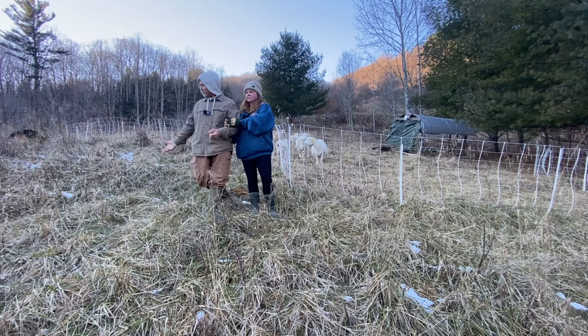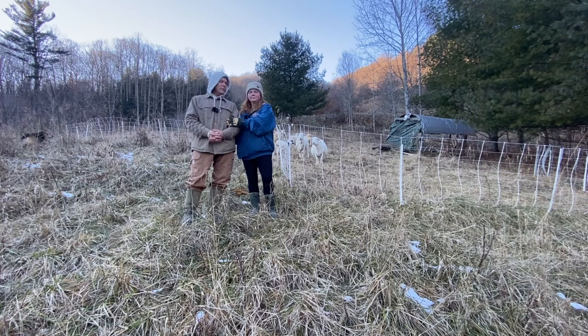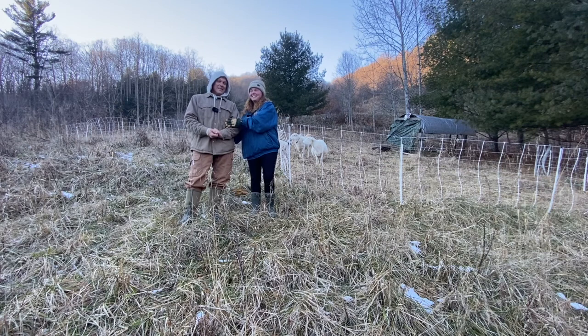We're below freezing today and we still have some green grass out here. We're not going to have to feed hay for a little while, depending on what the weather decides to do. Our high was 26, our low was 12. For those of you in the North, that's probably a spring — for us, it's cold.